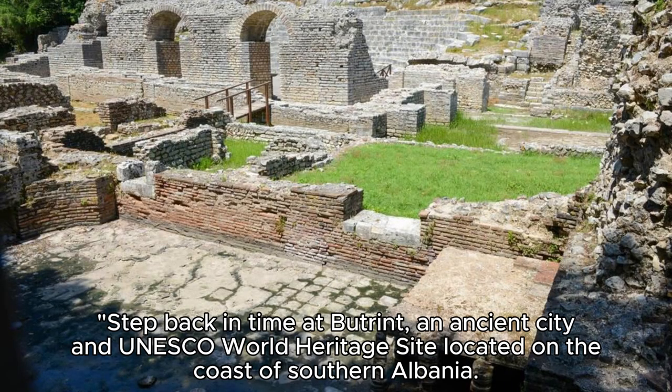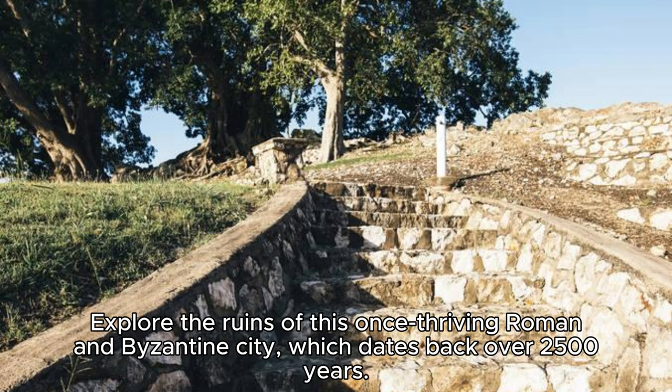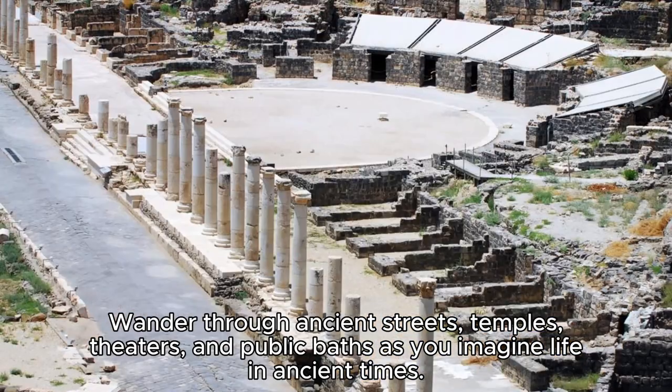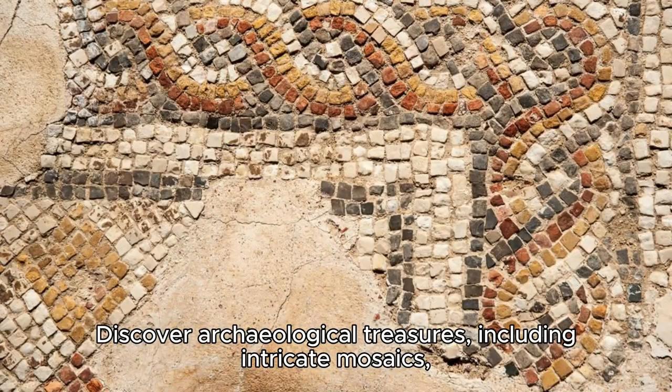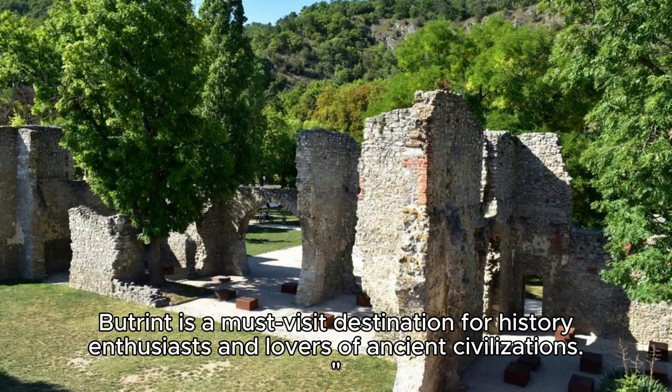The Ancient City of Butrent. Step back in time at Butrent, an ancient city and UNESCO World Heritage Site located on the coast of southern Albania. Explore the ruins of this once-thriving Roman and Byzantine city, which dates back over 2,500 years. Wander through ancient streets, temples, theaters, and public baths as you imagine life in ancient times. Discover archaeological treasures, including intricate mosaics, statues, and artifacts, which offer insights into Butrent's rich history and cultural heritage. Butrent is a must-visit destination for history enthusiasts and lovers of ancient civilizations.